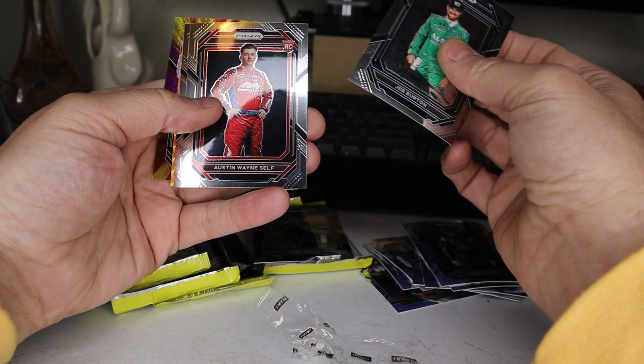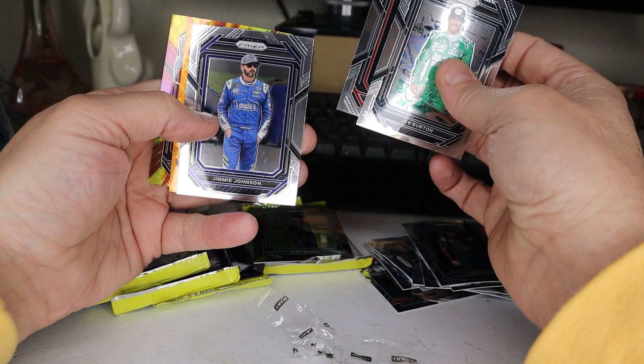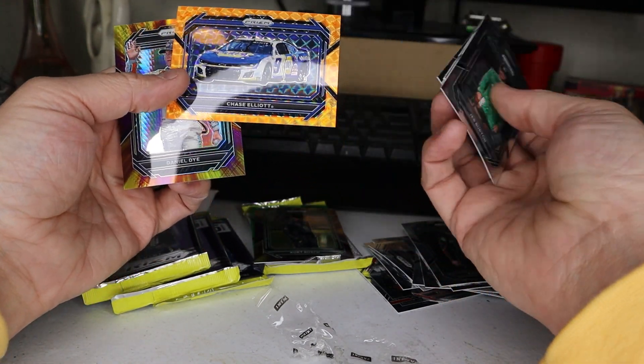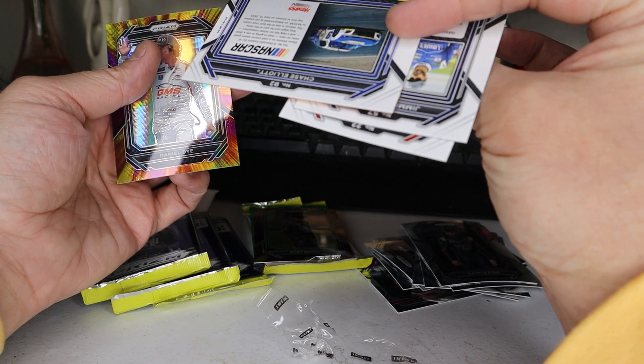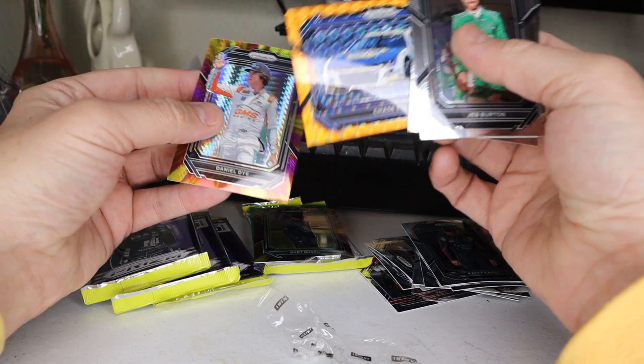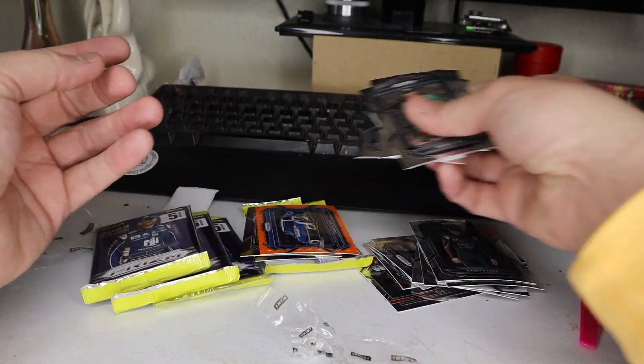What do we got here? Jeff Burton, Austin Wayne Self, another Jimmy Johnson. Ooh, a Chase Elliott. Okay, very nice. Daniel Day — those look super cool, wow, those are sharp.